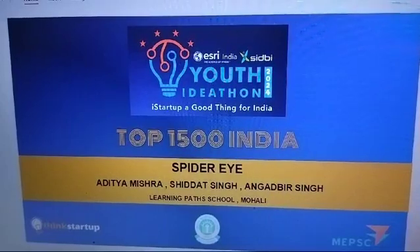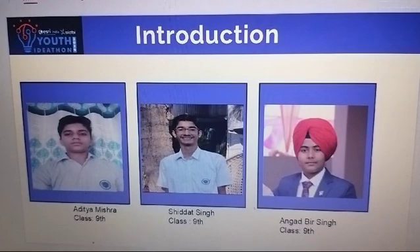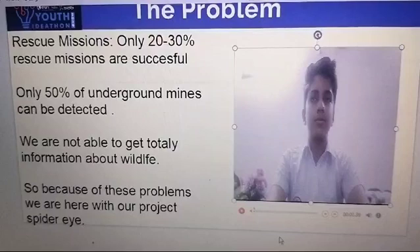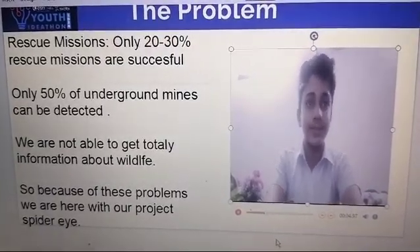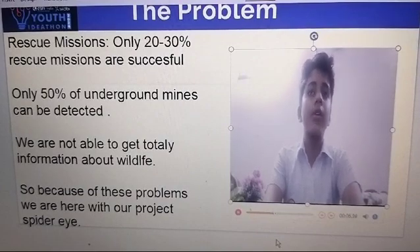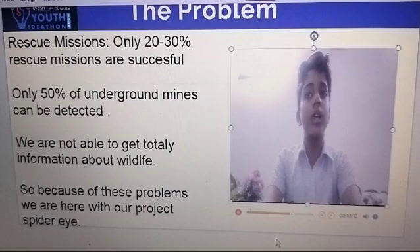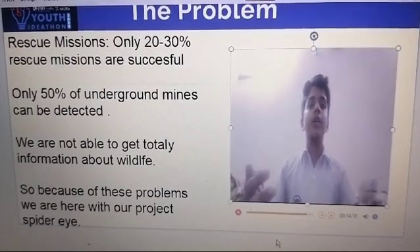We are the inventors of Spider-Eye. Rescue missions are only 20-30% successful, only 50% of underground mines can be treated, and we are not able to get total information about wildlife. Because of these problems, we are here with the project Spider-Eye.